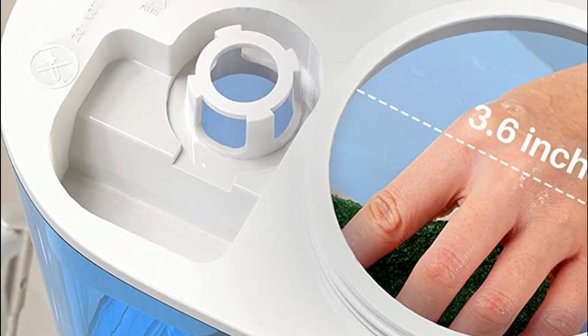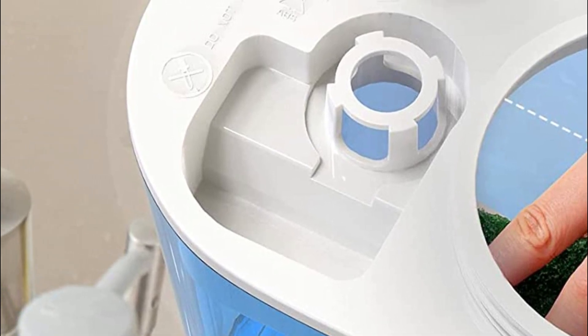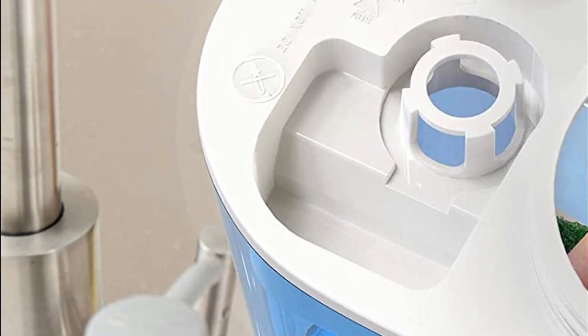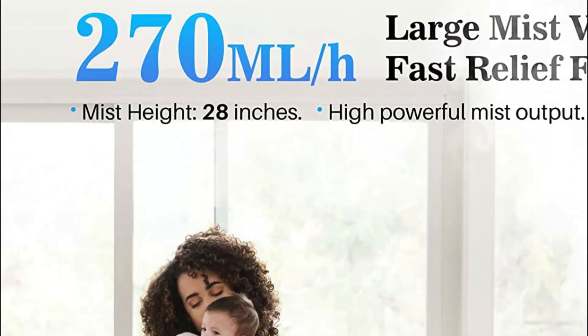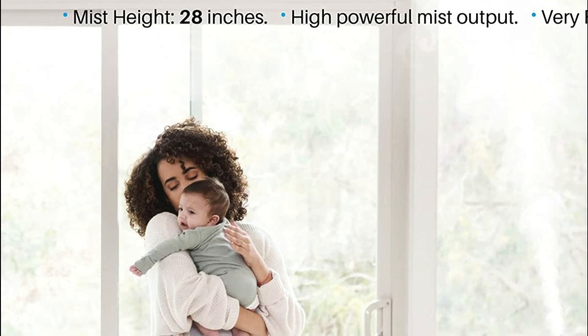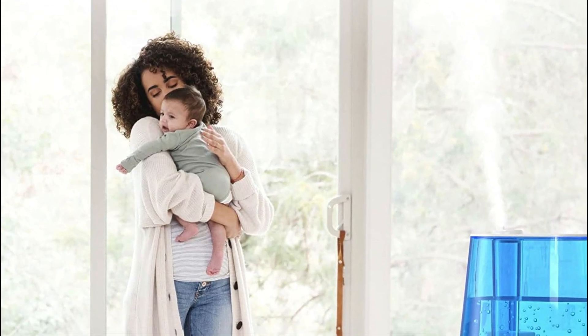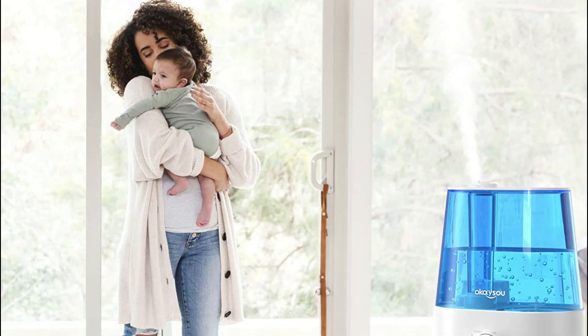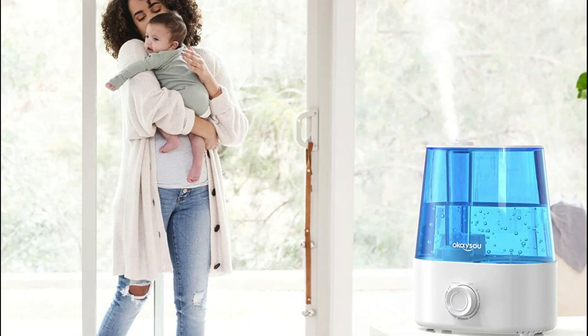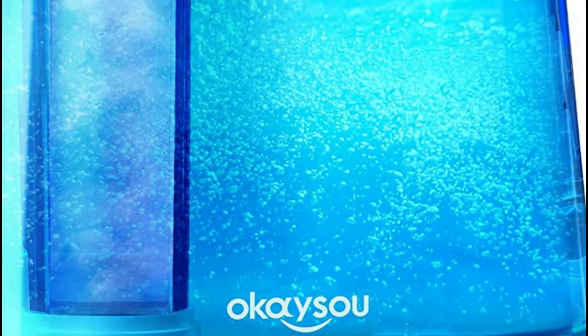The aromatherapy tray can be used to create a relaxing atmosphere with your favorite essential oils. This portable humidifier is compact, sleek, and features a cute blue design, making it perfect for use in a baby's room. It operates quietly, making it perfect for a baby's sleep, and can also help reduce dry eyes and scratchy throats. It can also be used as a personal humidifier, making it perfect for use on the go.